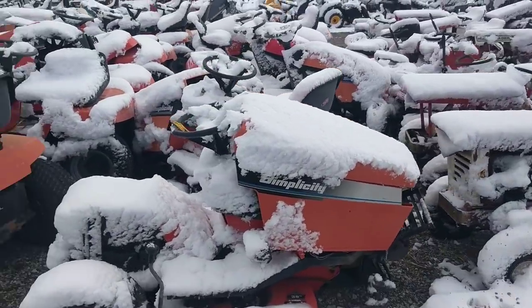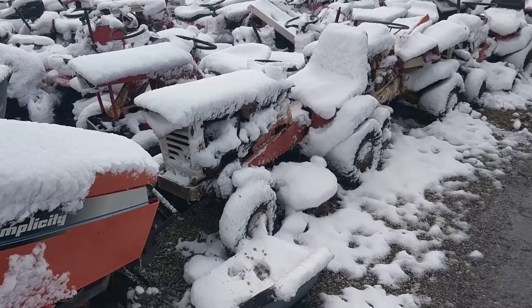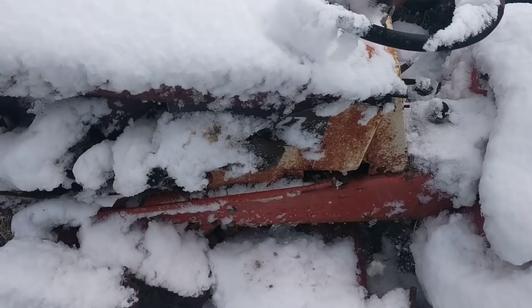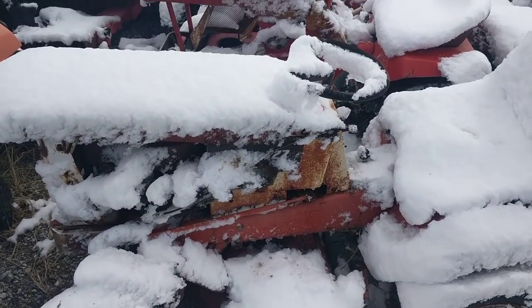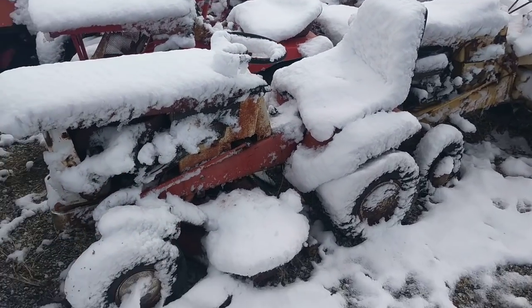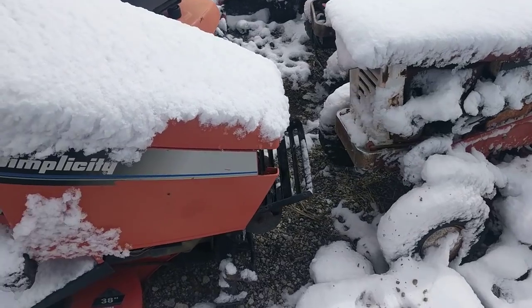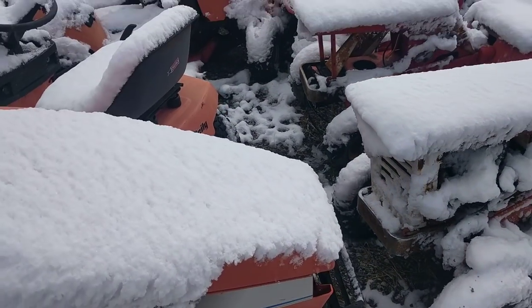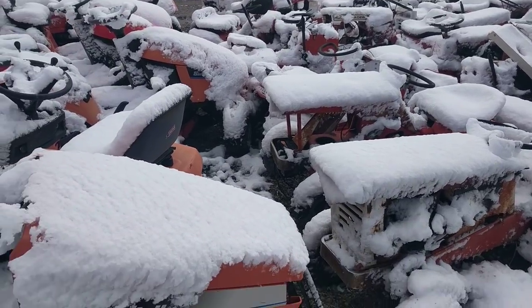Some Simplicities here - I always thought these were kind of neat. I can't read the numbers, but because it's so small I always thought it just looks kind of cool. The front end is kind of neat too. They've got a ton of those little ones.